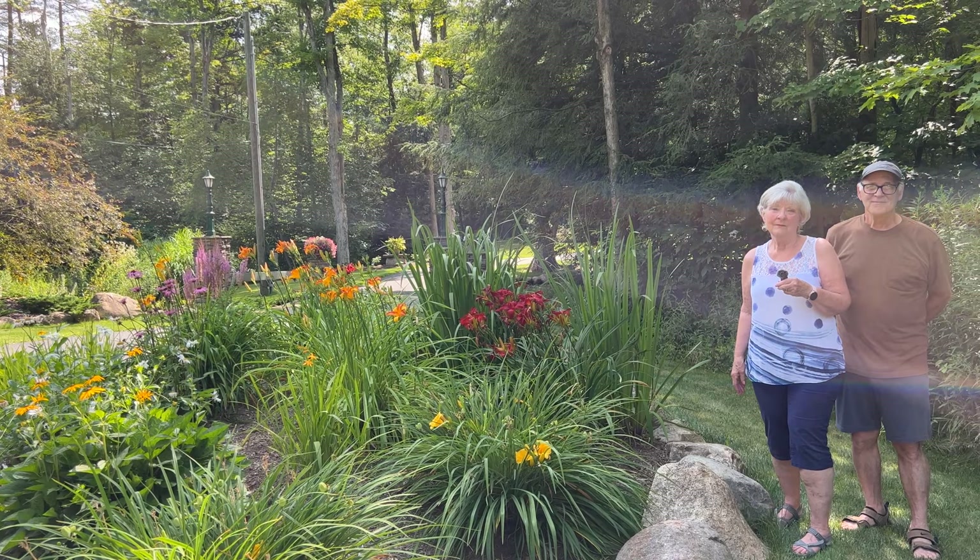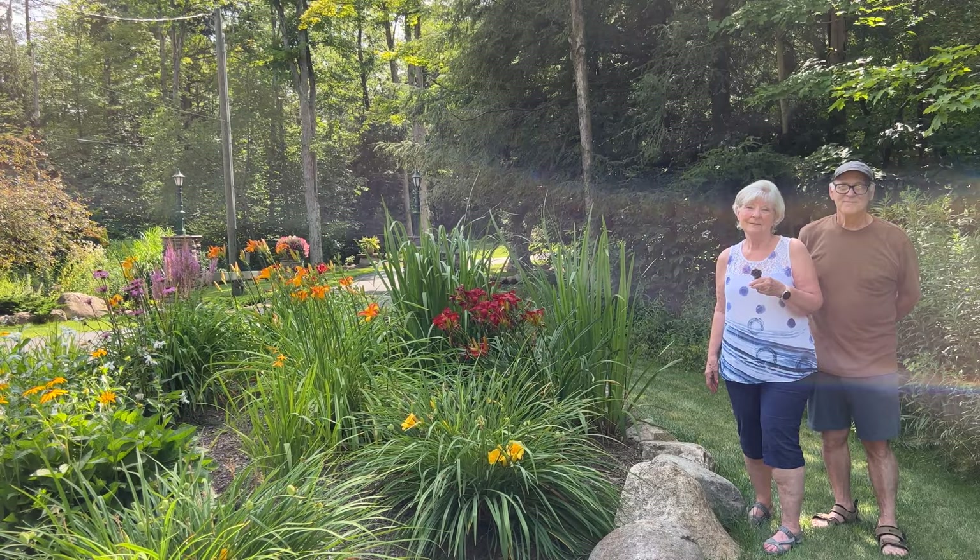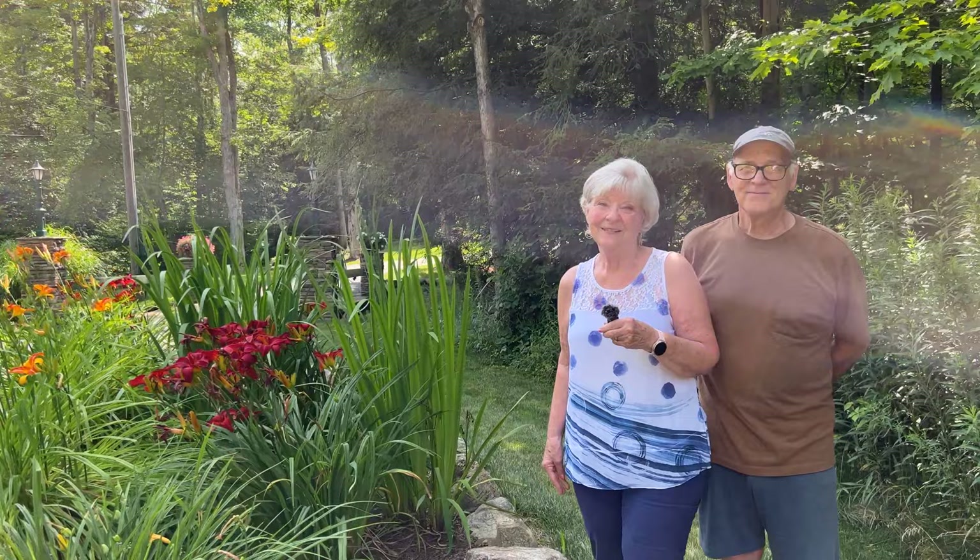Hi folks, this is Jay. We are now visiting an open garden in West Falls. This is a new addition to the open garden program. We are at the Pipe Creek Garden with the owner and gardener, Sue and Roger.